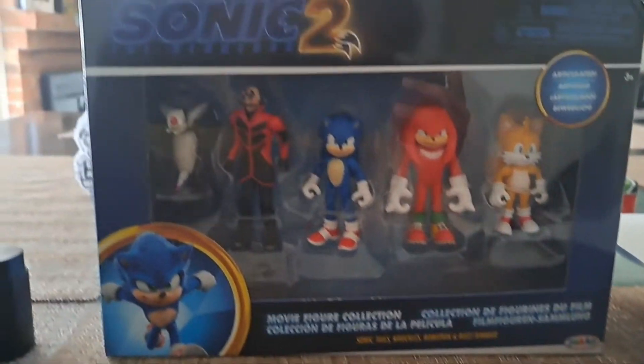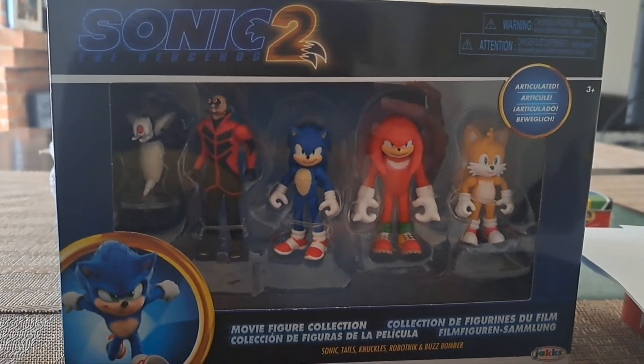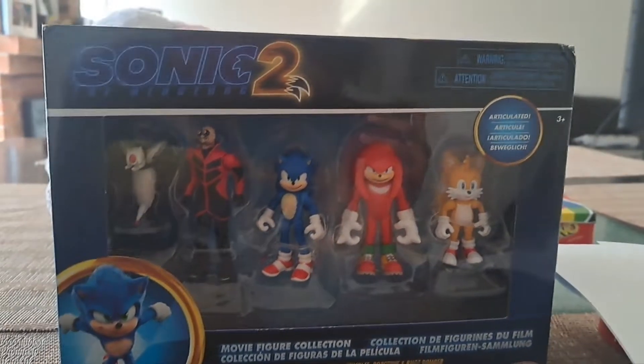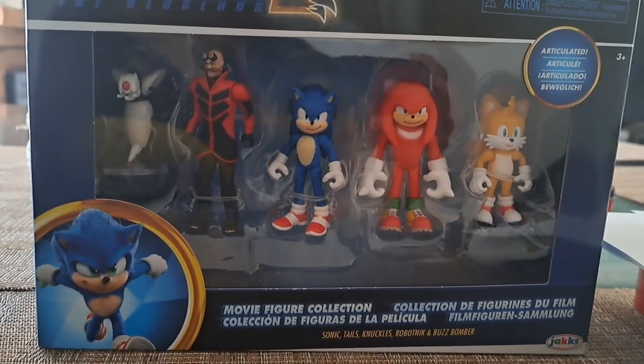What's up guys, today I'm finally unboxing this final Target haul toy, which is Sonic 2, based on the new Sonic movie which I watched last month. I enjoyed it — it's my favorite movie of 2022 so far.